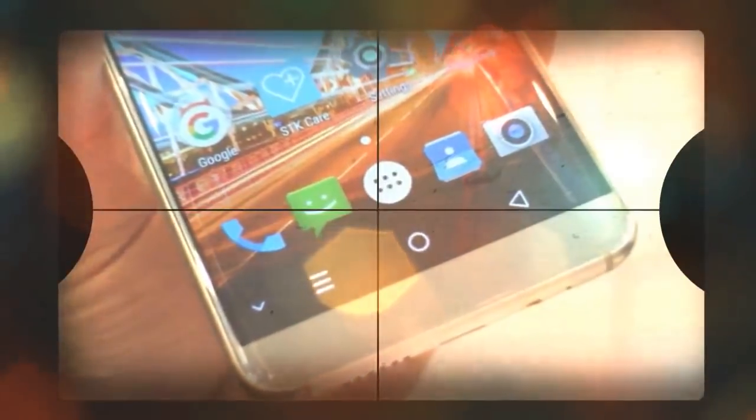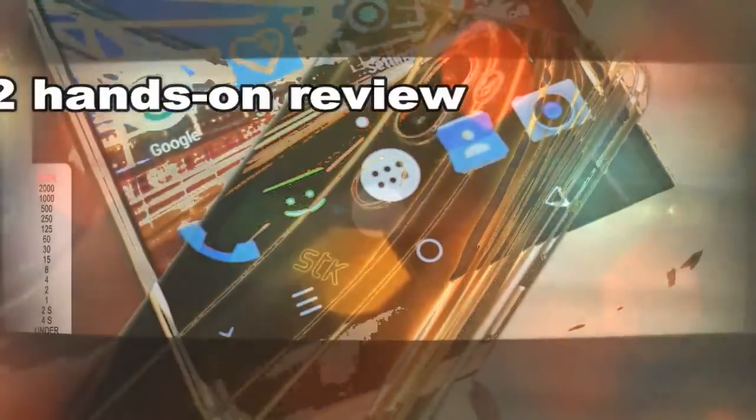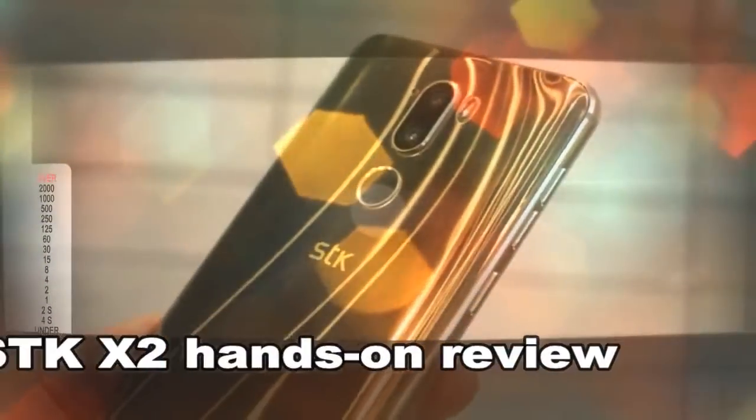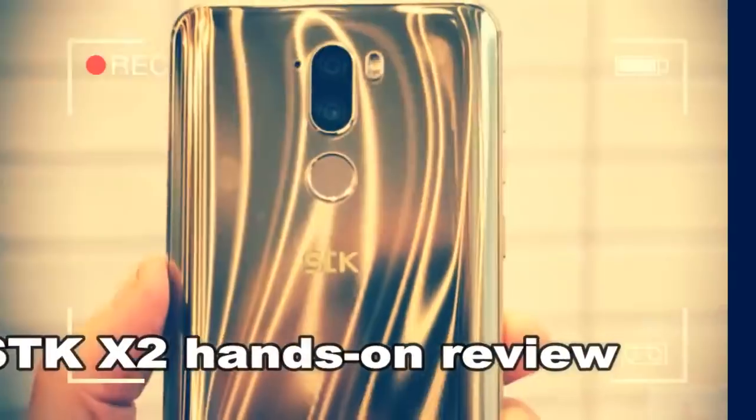The Stock X2 is the company's first mid-range device, but it's still meant to help less tech-savvy people experience the joy of proper smartphone ownership, without the usual drawbacks associated with buying a cheap phone. With the X2, Stock is shaping up to be one plus for the people who aren't into tech at all.